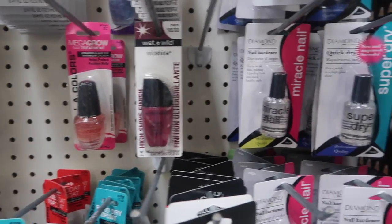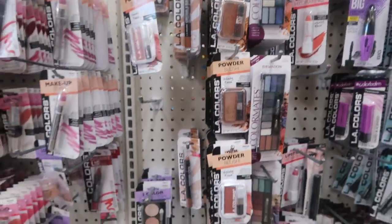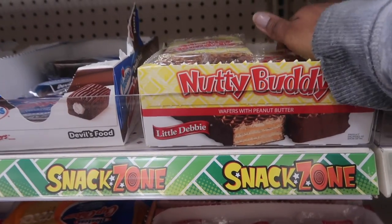For makeup, they sell e.l.f. and they have Wet n Wild — for a minute there they were even selling Fergie Wet n Wild. I'll pick up some lipstick even though I probably already have it, but I'll do it anyway because I love makeup.